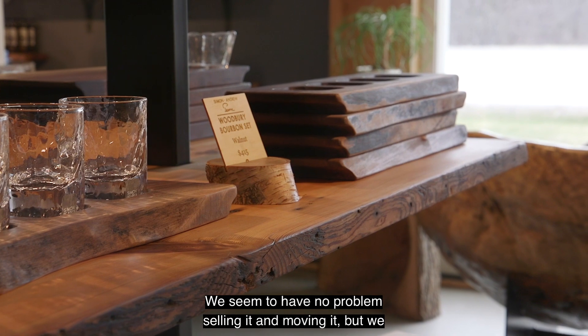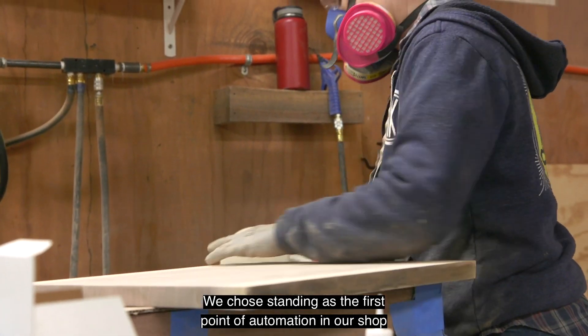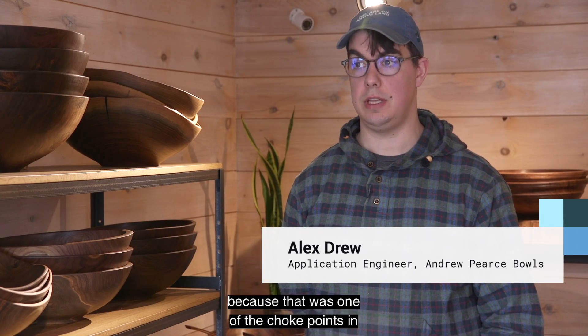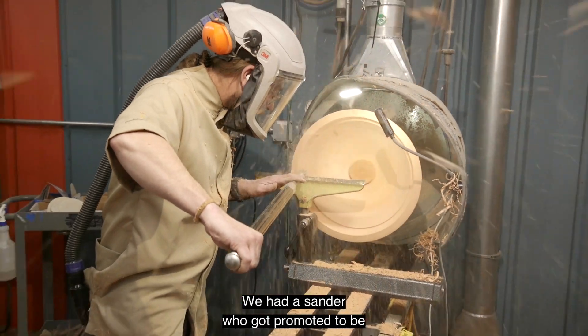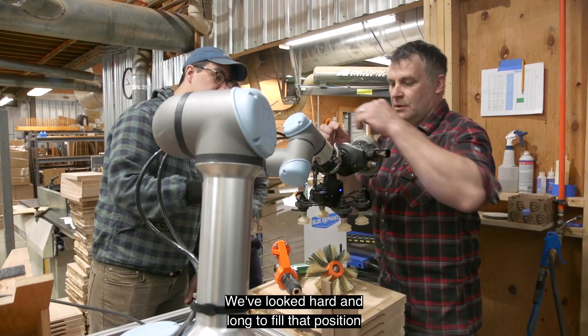We seem to have no problem selling it and moving it, but we can't make it fast enough. We chose sanding as the first point of automation in our shop because that was one of the choke points in our production. We had a sander who got promoted to be a finish turner.